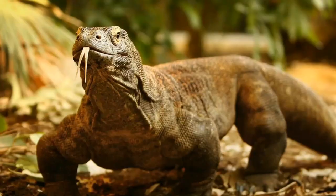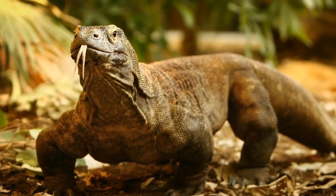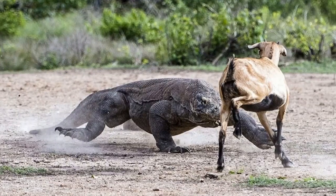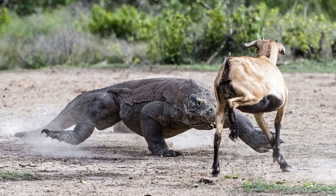They live and sometimes hunt from burrows that can be up to 10 feet across and 30 feet in depth, using these for shelter at night, especially because they're primarily active during the day.